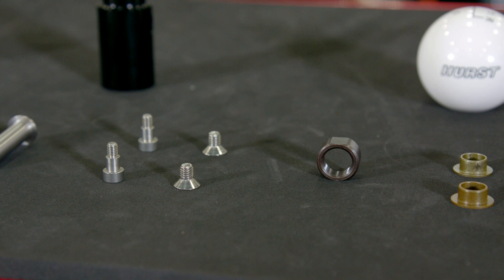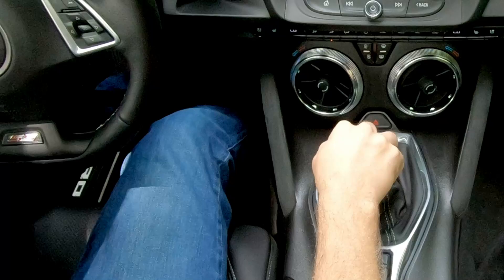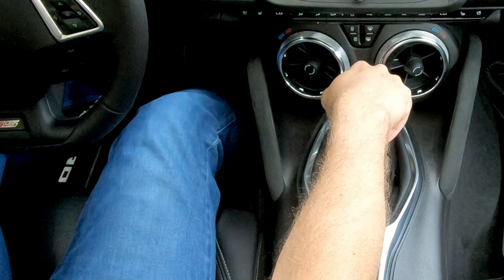This Hurst shifter is going to provide you style and performance because it's designed to reduce your shift throws by 40%, delivering short, precise, and faster shifts.